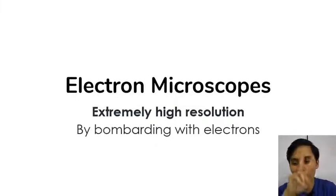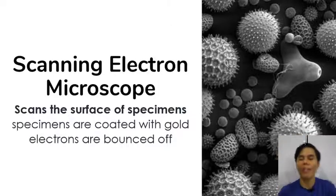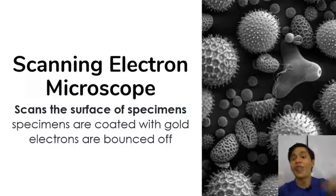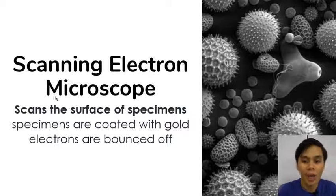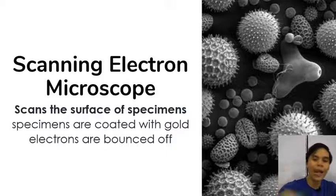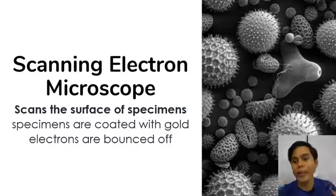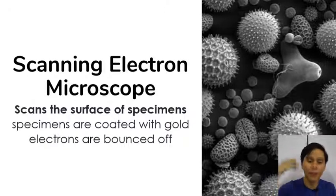You have two types of electron microscopes depending on how the electrons are used. The scanning electron microscope scans the surface of specimens — only the surface. This produces very cool, very 3D images, but you can't see under the surface because the specimens are treated by coating them with a heavy metal such as gold. An extremely thin layer — like one or two atoms thick — of heavy metal is put onto your specimen, electrons are bounced off it, and the way they bounce allows us to form 3D, very high resolution images.